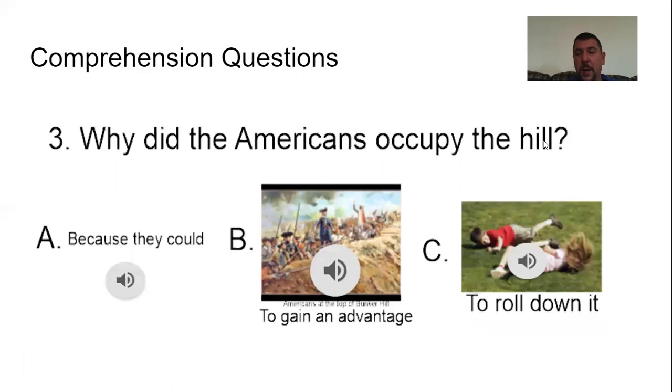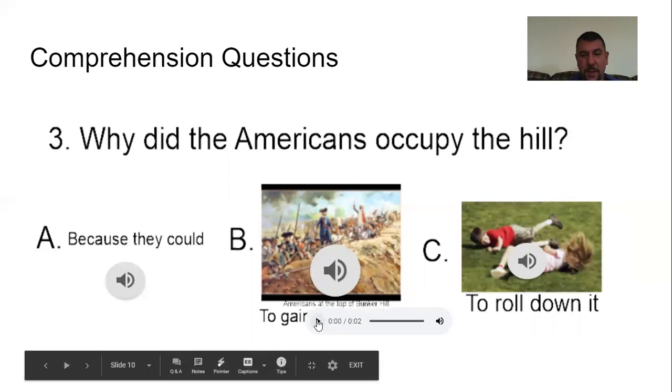Number three: Why did the Americans occupy the hill? A, because they could; B, to gain an advantage; or C, to roll down it. The Americans wanted to gain an advantage when they heard about the British wanting to take the hills. They went and occupied the hill when they found out the British were going to try to take it. Ding ding ding — we have a winner.